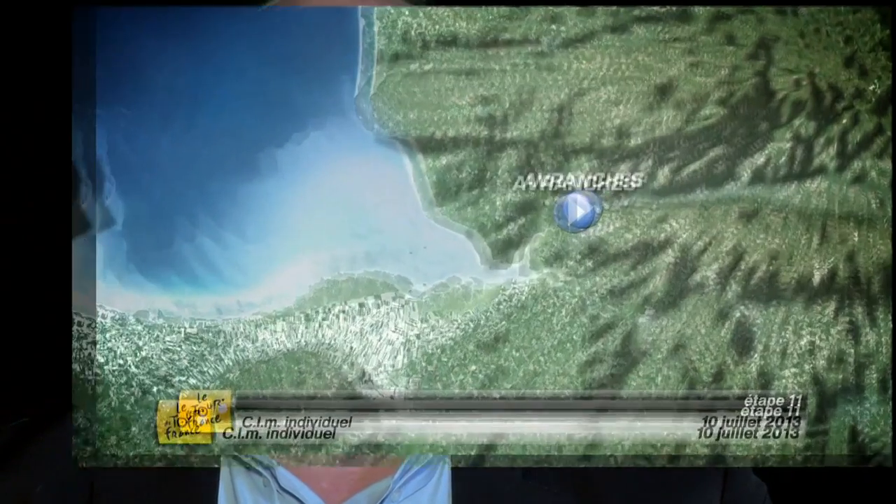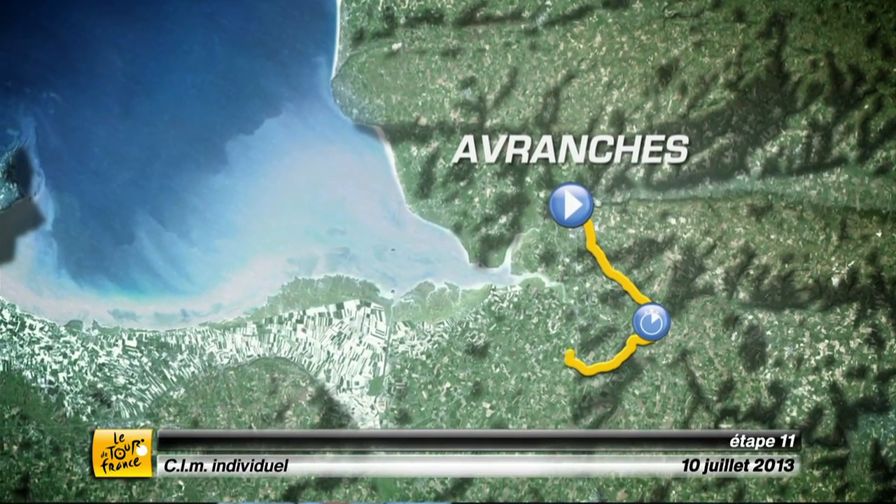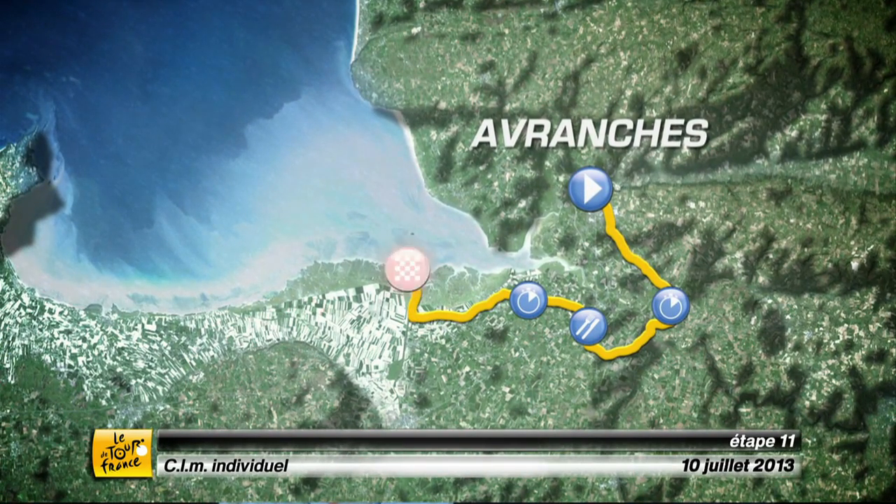It's the first individual time trial of the Tour. The distance is rather short and the route makes it really favorable for a genuine time trial specialist — the climbers will not be able to shine because it's all flat. The riders will arrive at Mont Saint-Michel, turn back, and finish with the monument behind them.